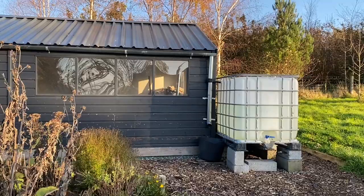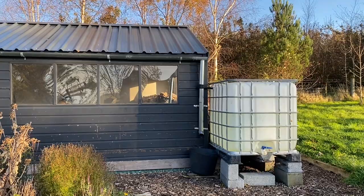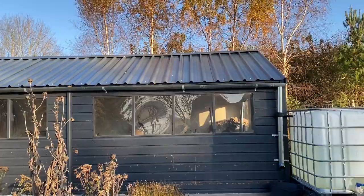My big project at the moment is putting water tanks on the studio at the front and the back, and also on the house. This is going to provide really nice water for the plants but also for the eco-printing pot and for various jobs around the garden.